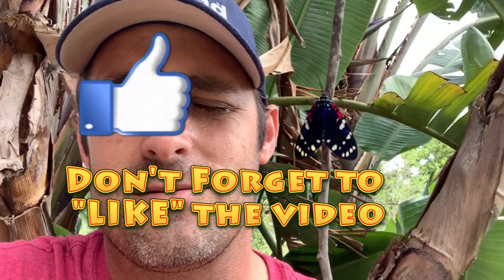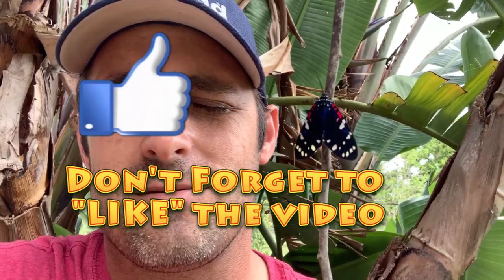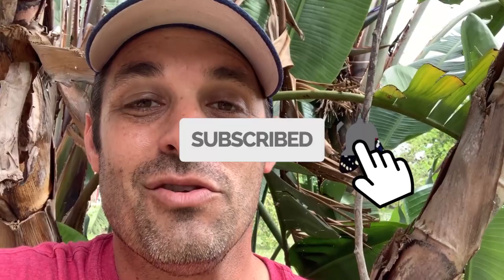Cool bug, guys. Hope you liked the video — I'm going to show you a lot more about this bug in videos coming up. We're trying to build our Keys Moths family and show you all kinds of neat stuff about the moths and butterflies of South Florida, including the Faithful Beauty. Subscribe to the channel, smash the bell so you get notified whenever we put out new videos, give us a thumbs up, and share this video if you find it interesting or educational. Until next time, take care!